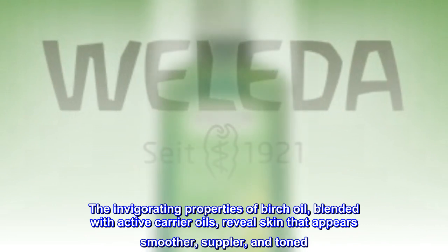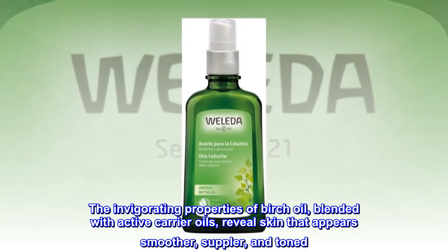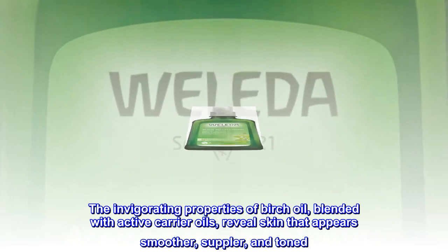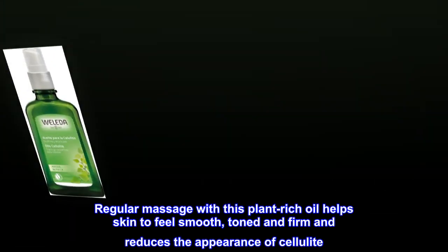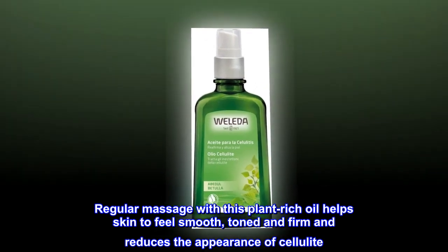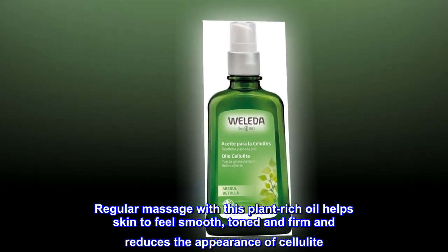The invigorating properties of birch oil, blended with active carrier oils, reveal skin that appears smoother, suppler, and toned. Regular massage with this plant-rich oil helps skin to feel smooth, toned and firm, and reduces the appearance of cellulite.